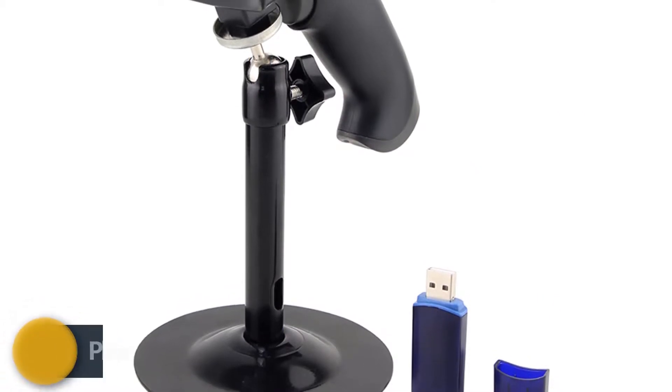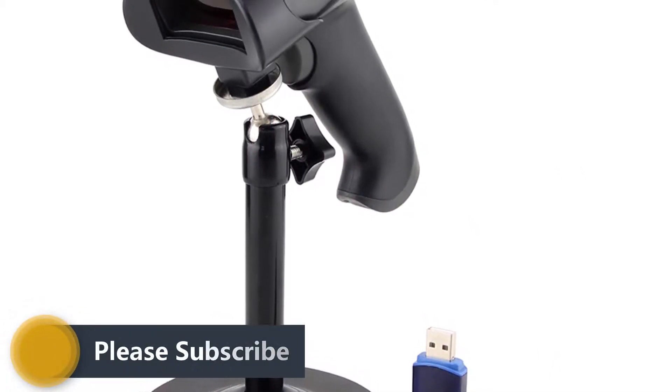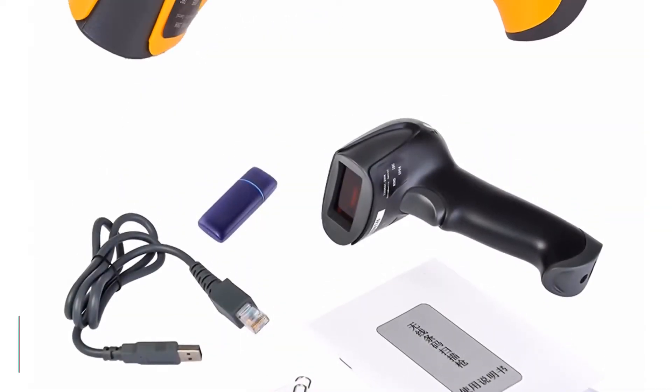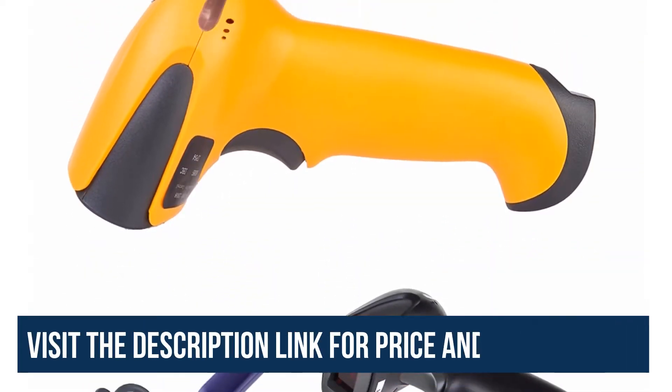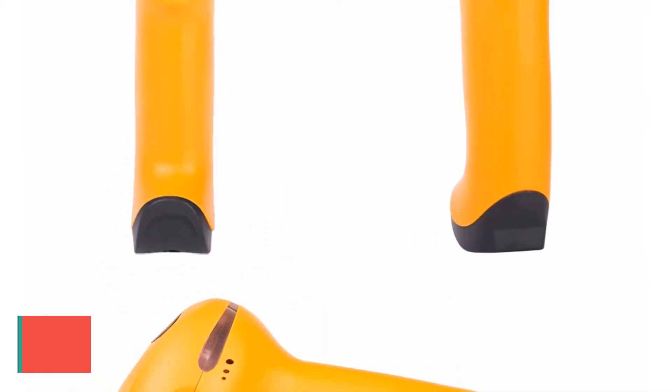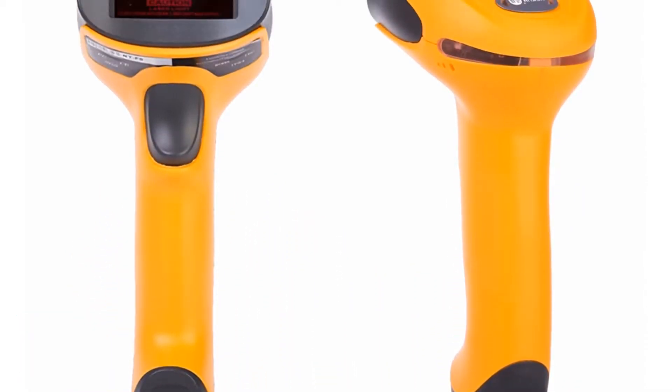This barcode scanner's indoor working distance is 150m and outdoor working distance is 300m. The Nidham Barcode Scanner is very fast and its scan speed is 120 scans per second. The decode error rate is less than 1.8 million.